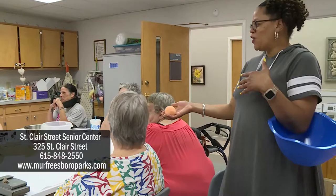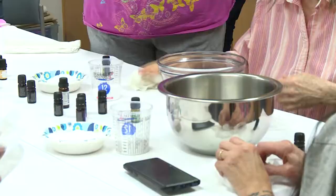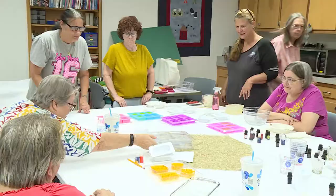The address is 325 St. Clair Street. The place — the St. Clair Street Senior Center. If you're not familiar, it's a place for many to come socialize, receive senior-related information, and today it's a place to learn a new craft.